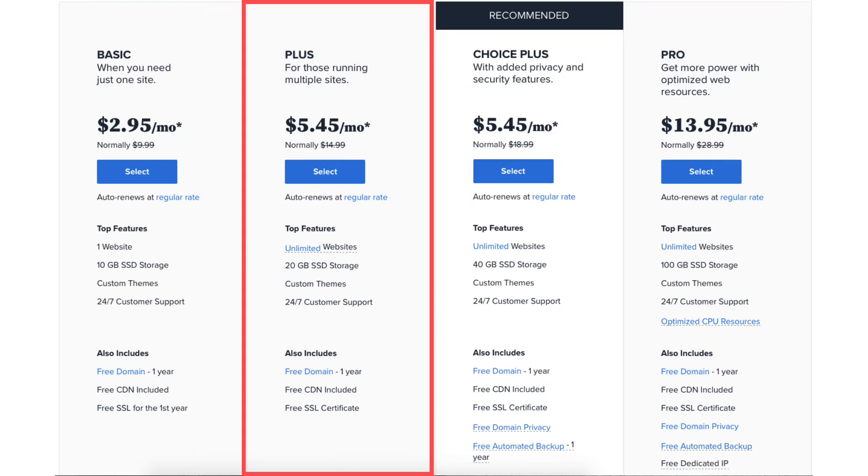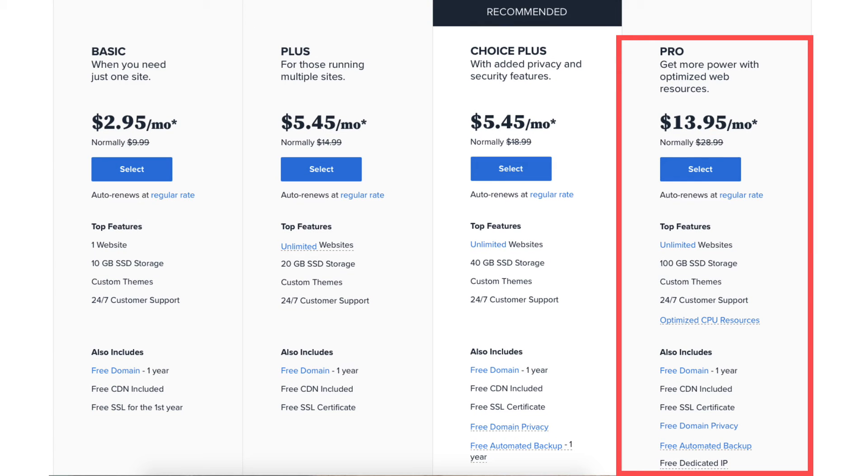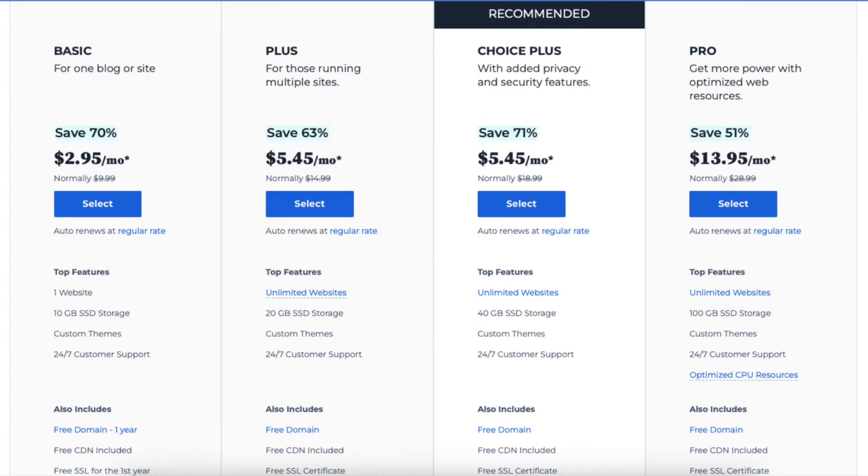Let's get started with the Bluehost plans comparison so you know which Bluehost plan to choose. I'm here on the Bluehost plans page. You'll see the four different Bluehost plans you can choose from.